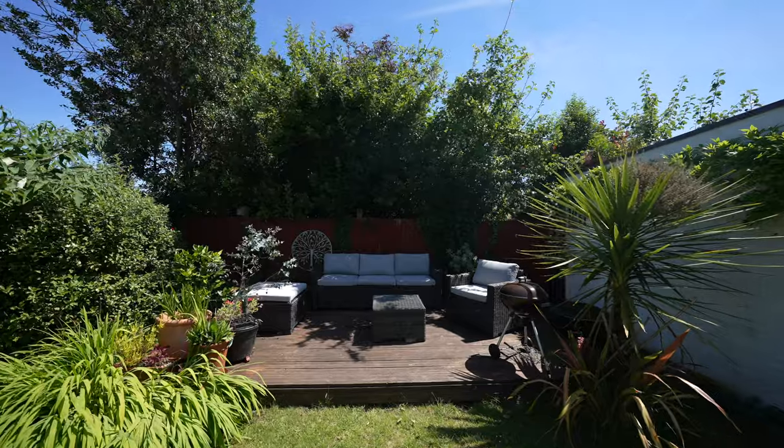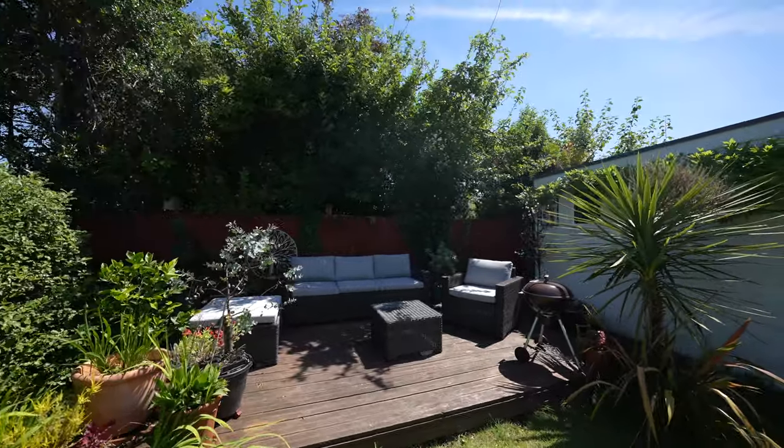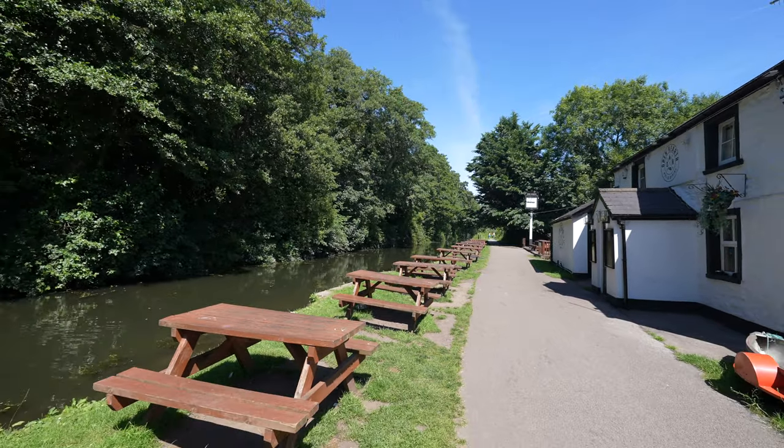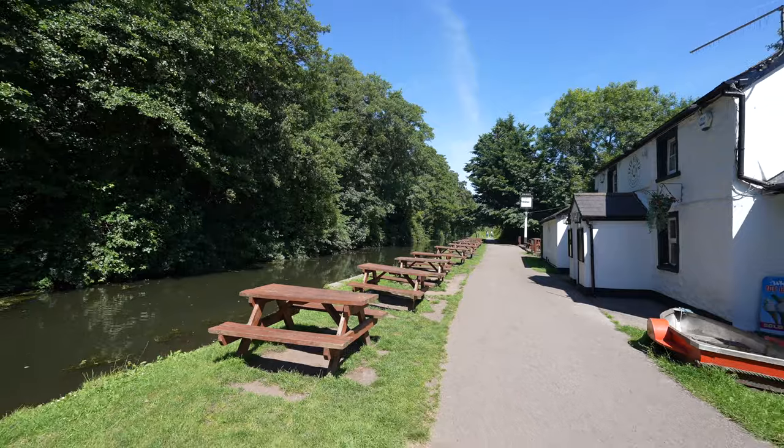You're also located very close to the National Cycle Network at Monmouthshire and Bracken Canal, where you can enjoy nice long scenic walks and rides for miles, along with local shops, pubs and great transport links.